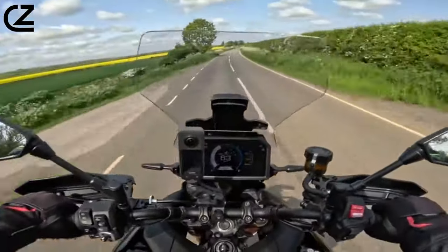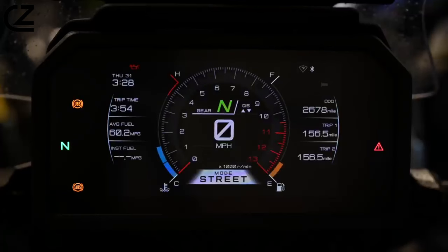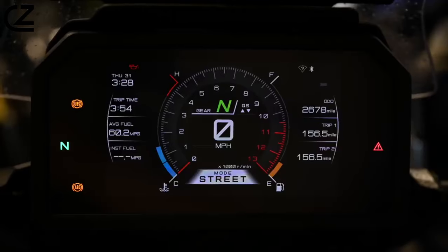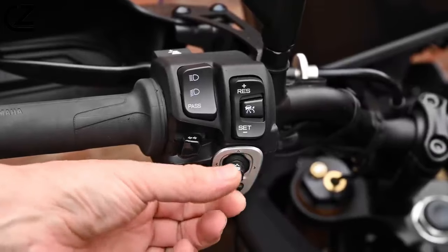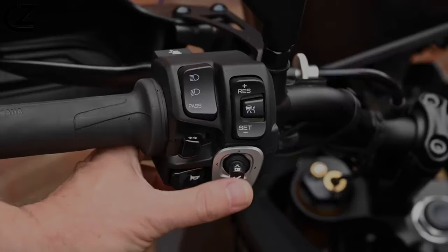There are four modes — Sport, Street, Rain, and Custom — which require only a prod of the Mode button to select. Both Sport and Street deliver the full 117bhp, with only the opening speed of the fuel injection system's butterflies differing. Rain pegs peak power back by 18%, while Custom is programmable to your preference through the easy-to-navigate tank menu.